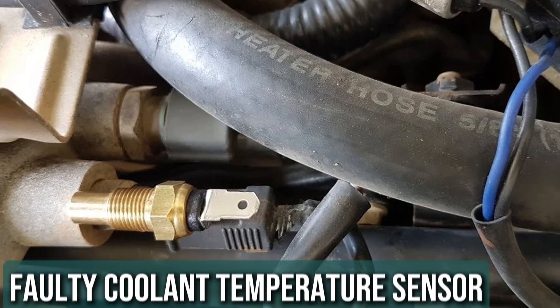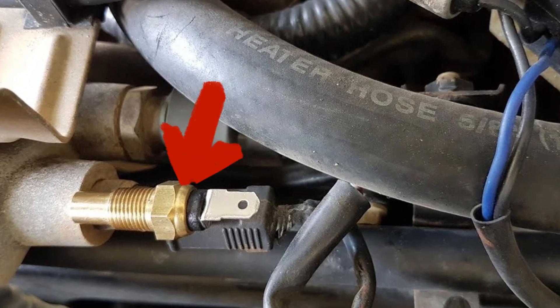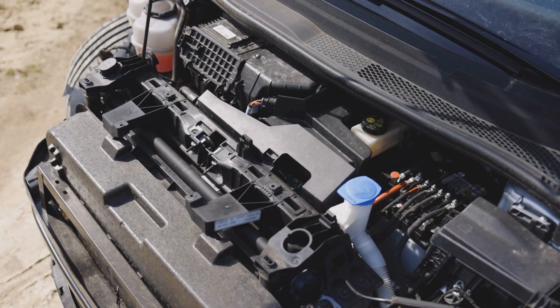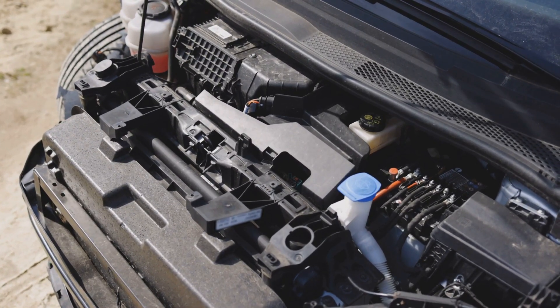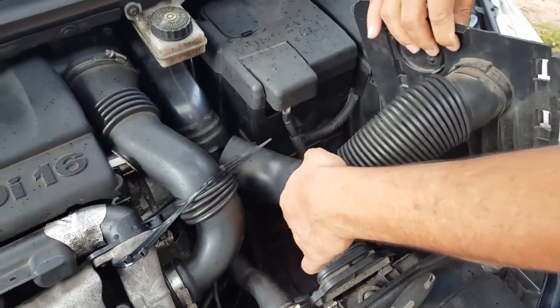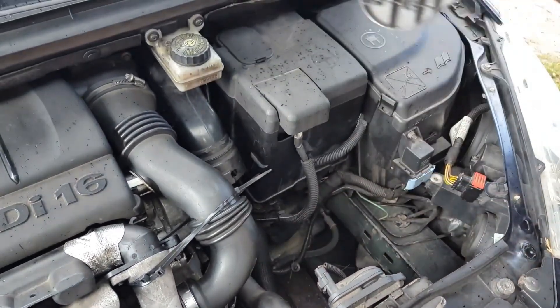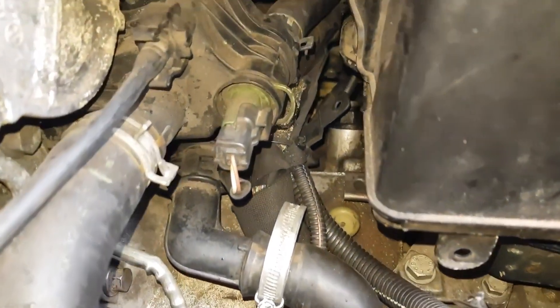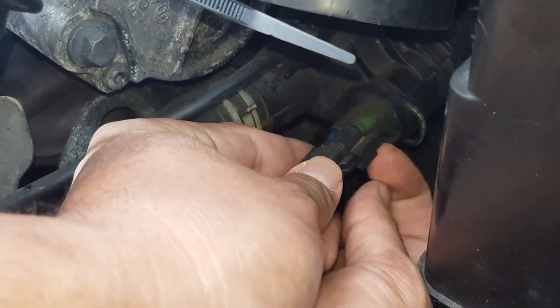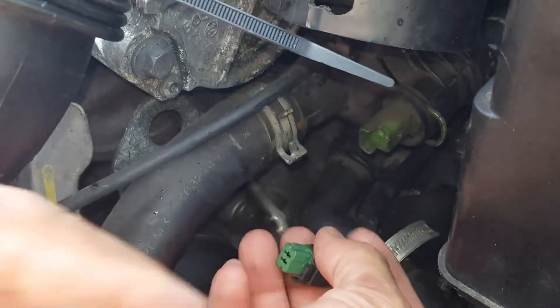Faulty Coolant Temperature Sensor. The coolant temperature sensor measures the fluid's temperature and helps the PCM decide the right mix of fuel and air for combustion. Some vehicles have two sensors — one near the thermostat housing or in the cylinder head, and another on the engine or radiator. If your car overheats only while idling, the issue might be with the sensor controlling the fan, as a faulty sensor could stop the fan from turning on, leading to overheating.